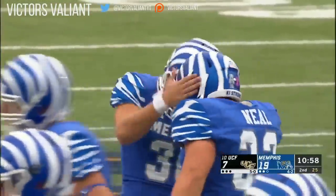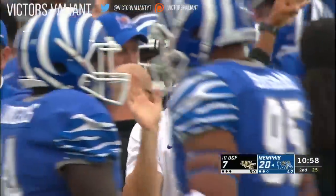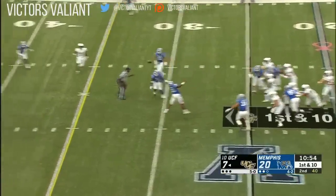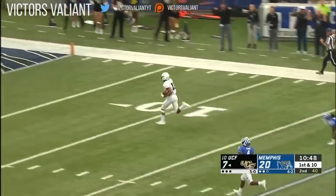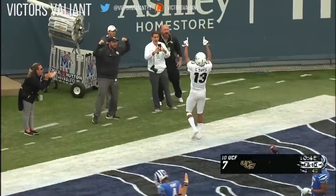Milton's going to keep it here, but looking deep — slings it underneath. Has his man. That's Davis. He could go — Davis, he will go. Touchdown, Knights! 75 yards.